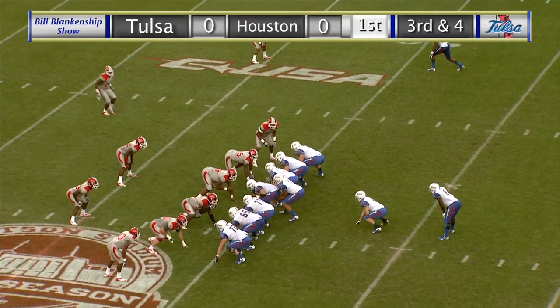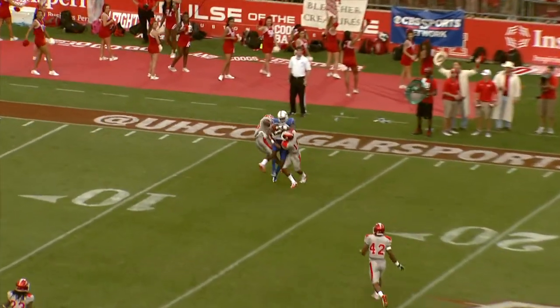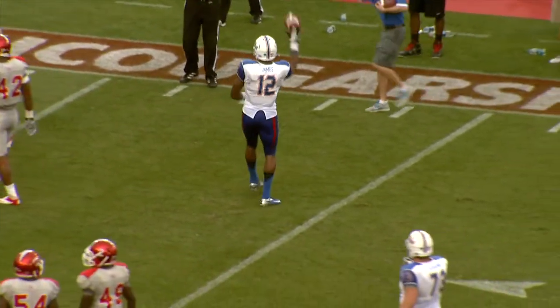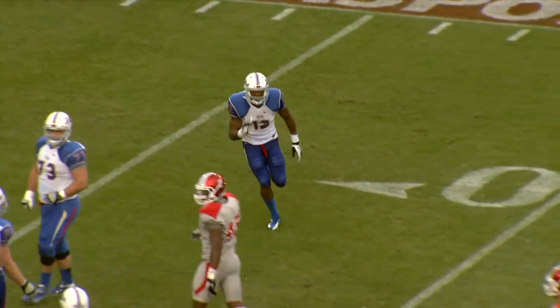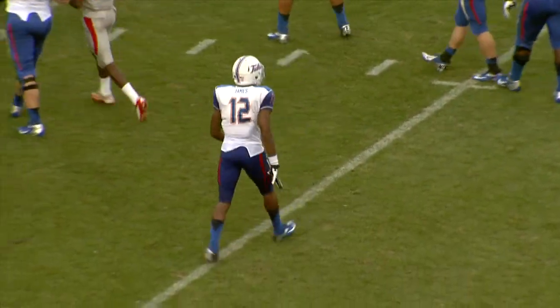Again, the fullback is Wilson. Back to pass, Green throws a fade on the right side, and it is caught by James at the 12-yard line. What a catch by Jordan James into double coverage. 19 yards, first down, Tulsa at the 11-yard line.